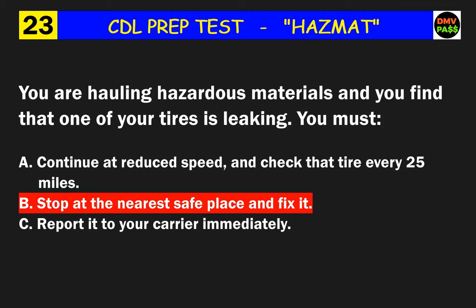Question 26: The total transport index of all radioactive materials packages in a single vehicle must not exceed what? The correct answer is B: 50.